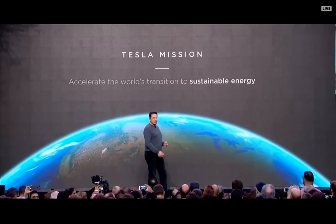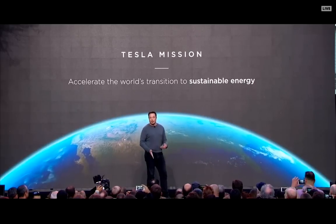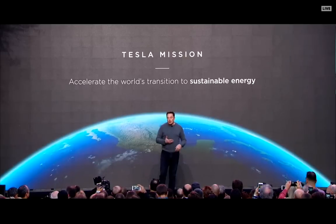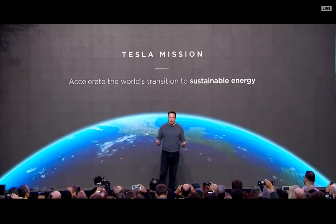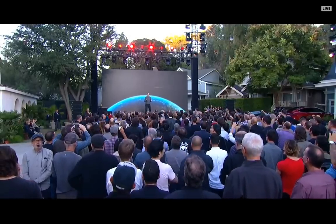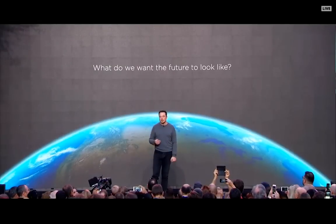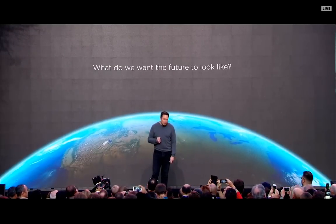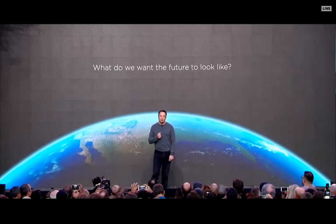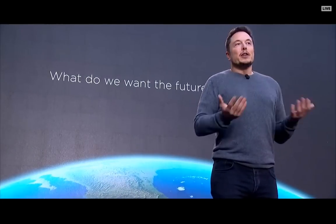You probably saw that chart from NASA about how we're in a vertical climb on CO2 levels. We need to do everything we possibly can to accelerate the transition to sustainable energy. People sometimes think of Tesla as an electric car company, but really the whole purpose of Tesla was to accelerate the advent of sustainable energy. It's not like there was a shortage of car companies — there were plenty of good gasoline car companies — but there weren't good electric cars. That's really what was needed.